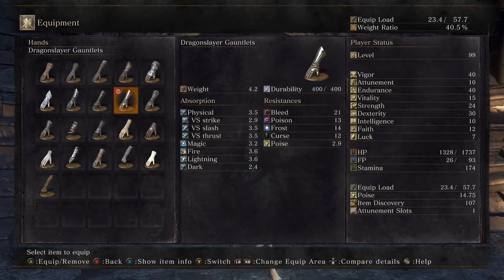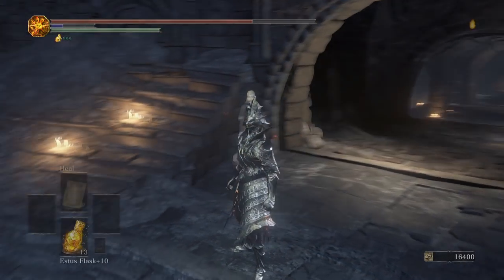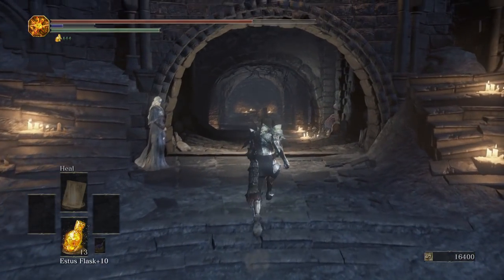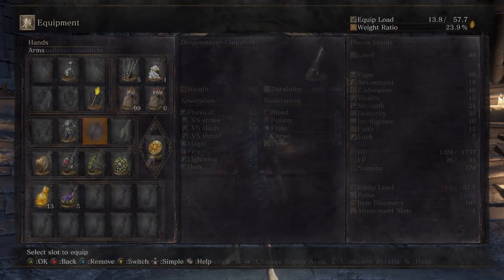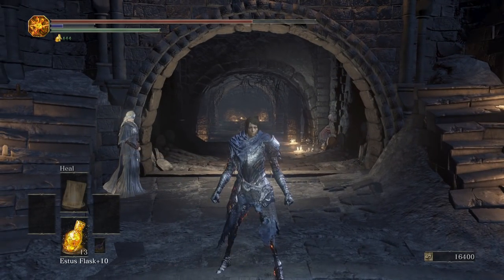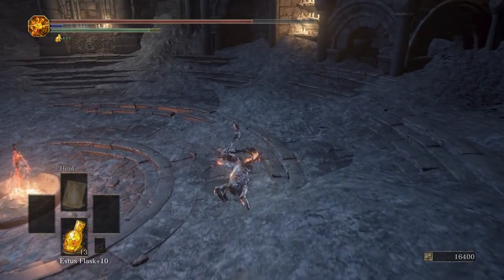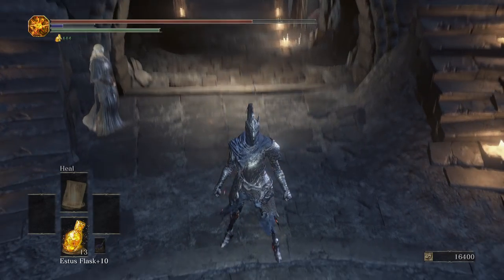Moving on, we have the Dragon Slayer set — that's Ornstein's armor — and obviously it's one of the cooler armors they brought back. It probably is the coolest armor, and it looks good on males and females. You can also rock it without the helmet and it still looks pretty good. Next is the Wolf Knight armor, which looks good on males or females. This is Artorius's armor, and Artorius is my favorite character in all of Dark Souls. I'm doing a cosplay playthrough of him coming up, so check back for that shortly.